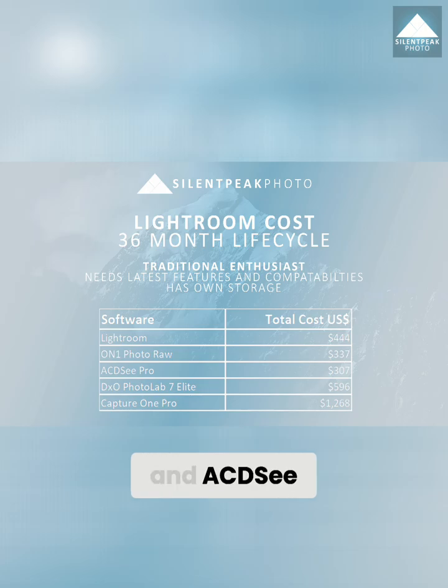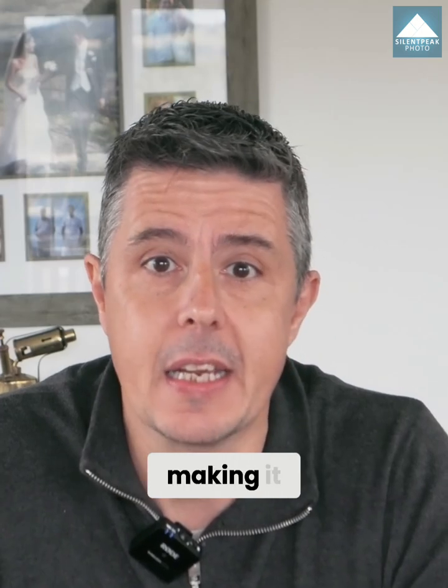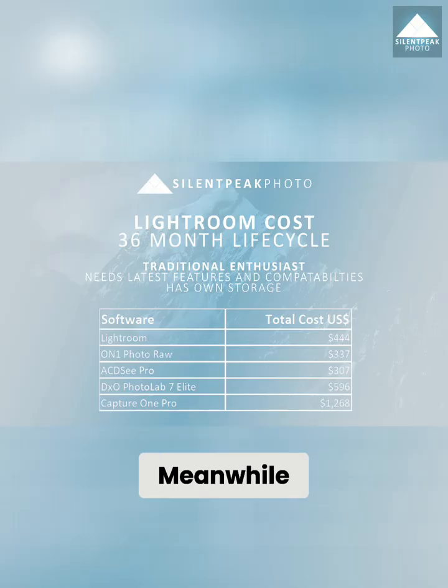While On1 Photo Raw and ACDC Professional are cheaper still, Lightroom's feature set may fit your needs better, making it better value overall. Meanwhile, Capture One Pro fans should consider moving away from a perpetual license and adopting a subscription instead.